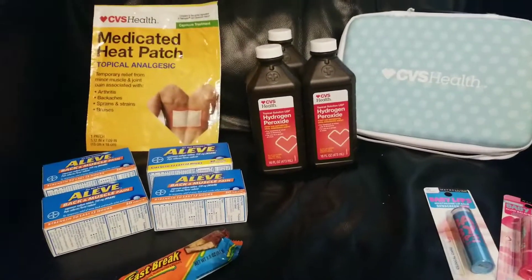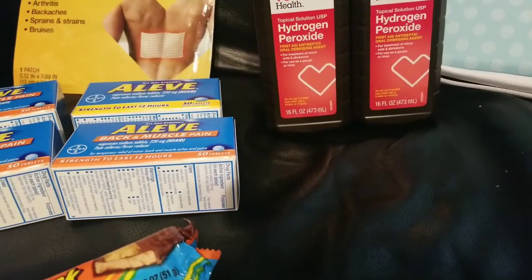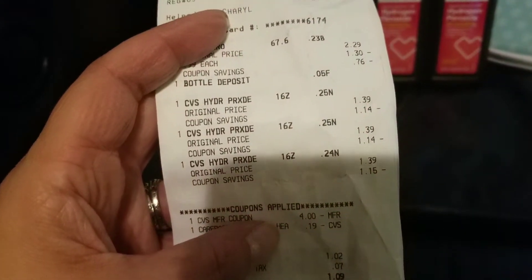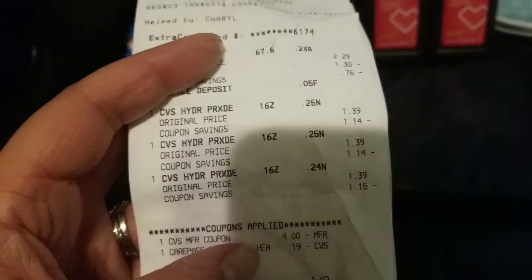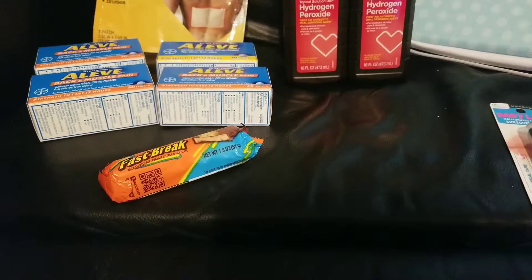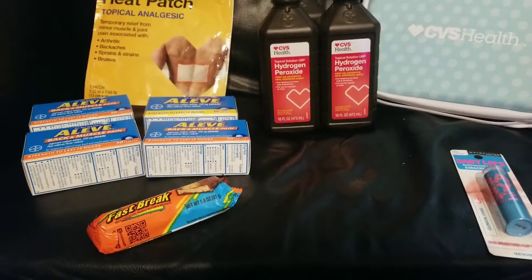Unadvertised deal — you can still do it today. CVS Health brand hydrogen peroxide, 16 ounces and up. These were just the cheapest. Unadvertised, if you look, they ended up being very cheap. You get an extra 20% off. The big deal is you do the CarePass — you can pay $48 for a year or $5 for a month. I chose $5 for a month because I'm brand new to it and I don't know how it's going to be.